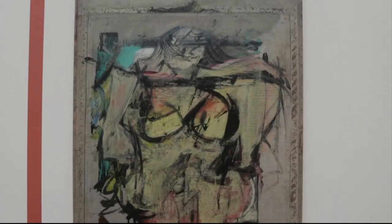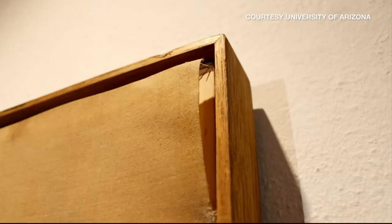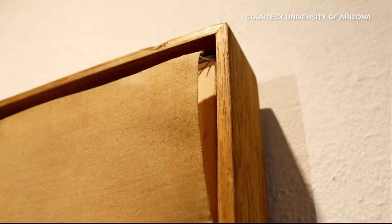In 1958, the painting's owner, Edward Gallagher, donated it to the University of Arizona Museum of Art. In 1985, it was stolen.